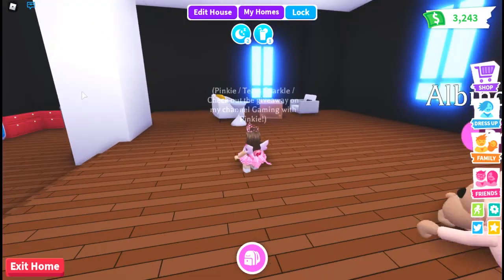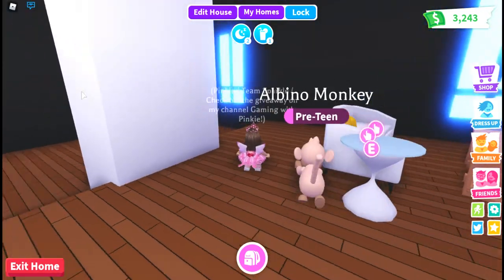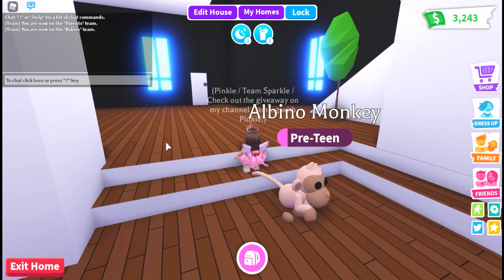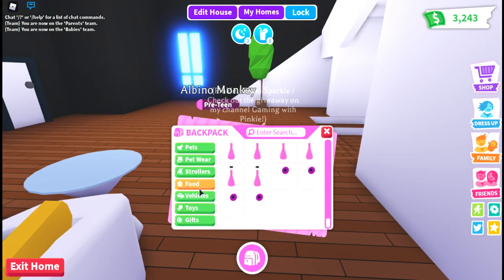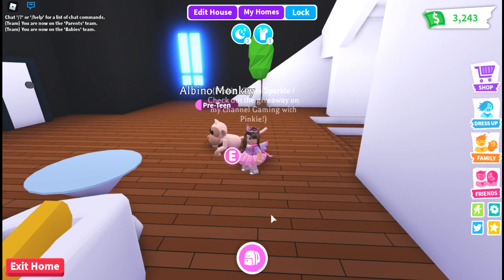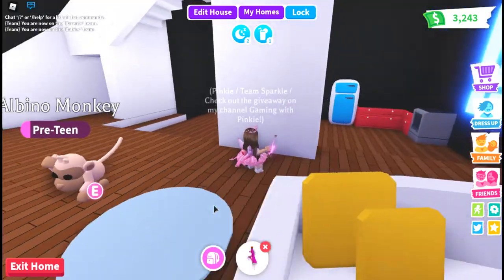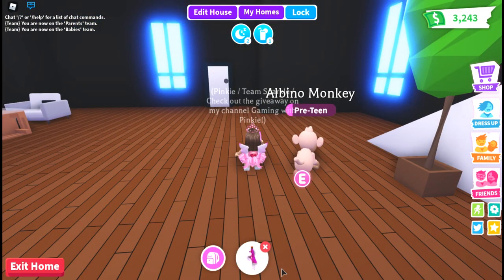Do not forget that I have two separate giveaways running and they both end next Friday. The ride potion giveaway - I still got the ride potion right there in my inventory, so I'll be giving this guy away. I will also be giving away 10,000 diamonds on Royale High in celebration of finally reaching level 75.